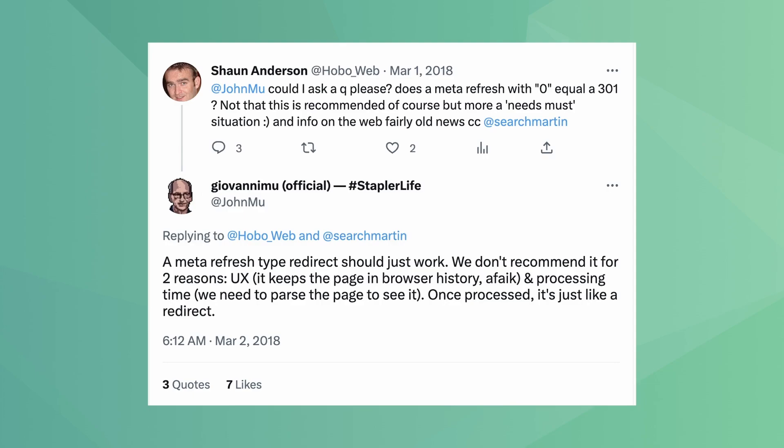A meta refresh redirect is used to reload the page or send users to a different URL after a certain amount of time. You should avoid using this client-side redirect as not all browsers support it, and John Mueller wrote that Google recommends using a 301 redirect instead. A JavaScript redirect is a client-side redirection that pushes users to another URL. The browser must first load the page's content, then the JavaScript, and only then it performs the redirect. If there is any disruption in those steps, the redirect won't happen. Search engine crawlers can also struggle with processing JavaScript, which is why it's not recommended — use a 301 or 308 redirect instead.